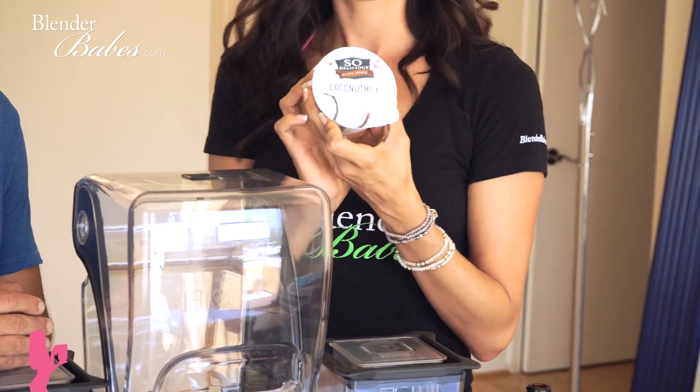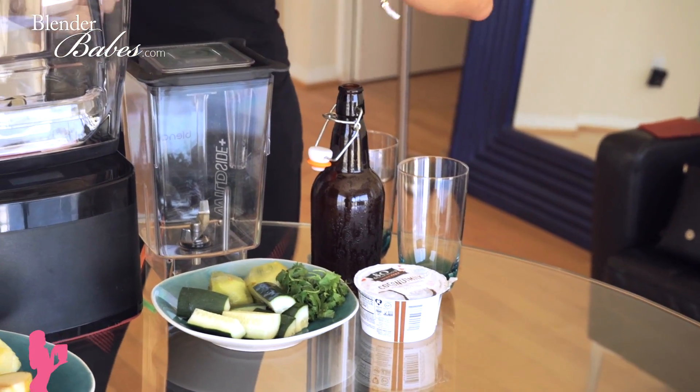We're going dairy-free with this smoothie, using a coconut yogurt by So Delicious. I did soy for a while and switched to coconut — I'm a big fan of the So Delicious brand. Since I'm dairy intolerant I can't do cow's milk; I could do sheep or kefir, but goat milk has a little bit of sourness. The coconut is the bomb. So the recipe is pretty simple: kombucha, kiwi, cucumber, cilantro, coconut yogurt, and we're using ginger kombucha. If you use regular kombucha, just add a little fresh ginger, which is also great for digestion and anti-bloating.